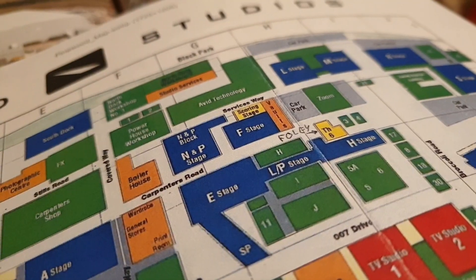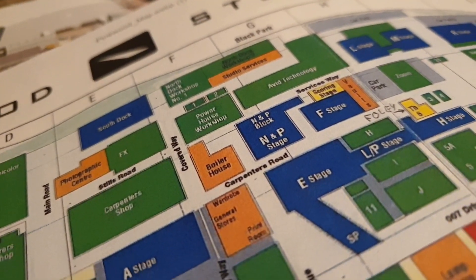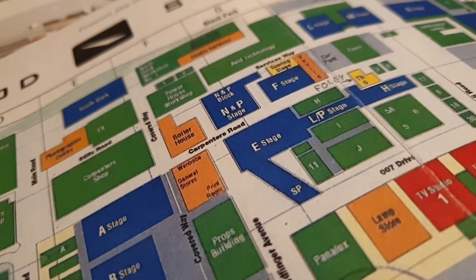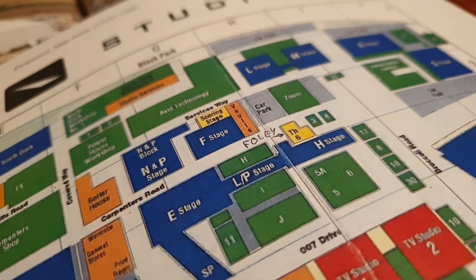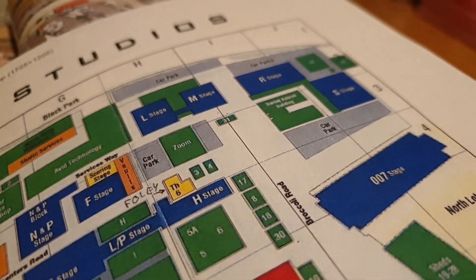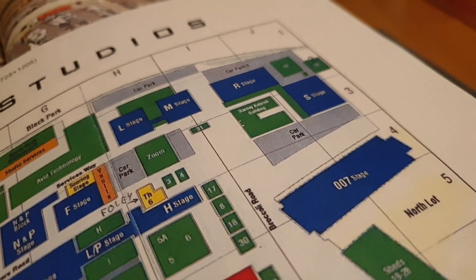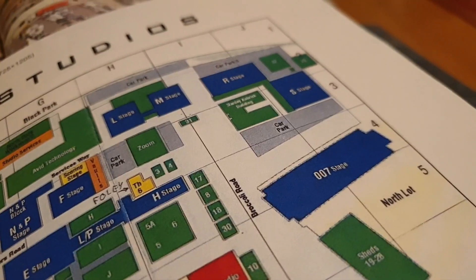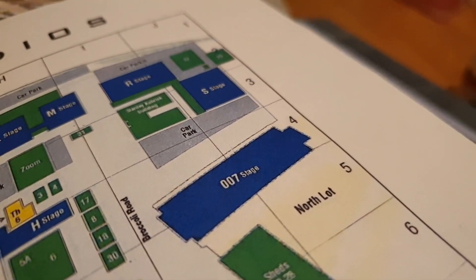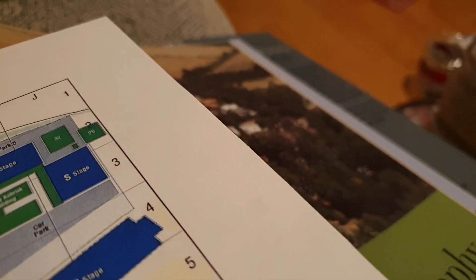You've got Carpenters Road and Covered Way, and there's quite a nice exciting bit that goes through there. Then back up through Carpenters Road, past the Foley Theatre, which is not there anymore — because right where it says Zoom and car park, there is now a Richard Attenborough stage. We'll come out the side here, past this lovely big blue 007 stage and out to the back lot.